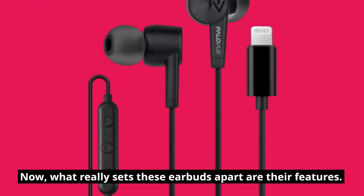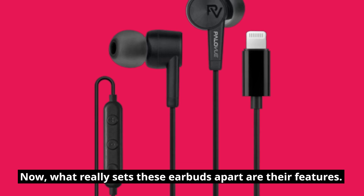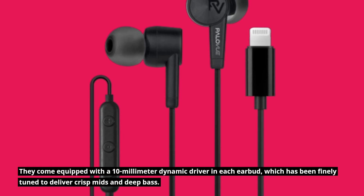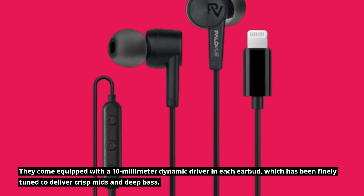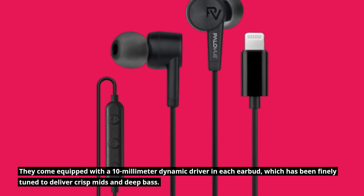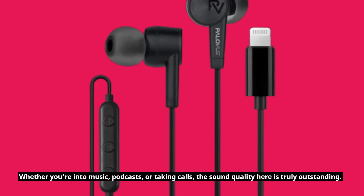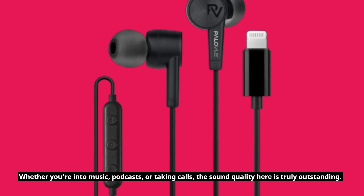What really sets these earbuds apart are their features. They come equipped with a 10mm dynamic driver in each earbud, which has been finely tuned to deliver crisp mids and deep bass. Whether you're into music, podcasts, or taking calls, the sound quality here is truly outstanding.